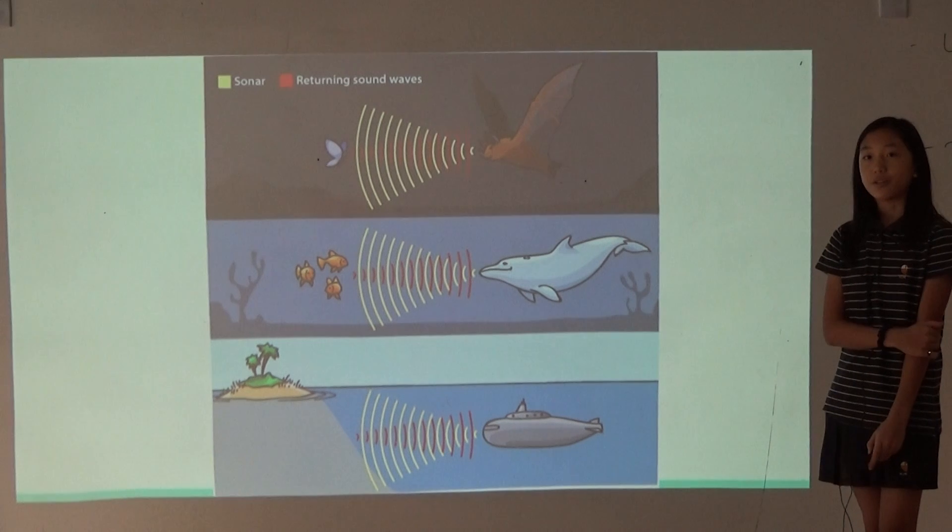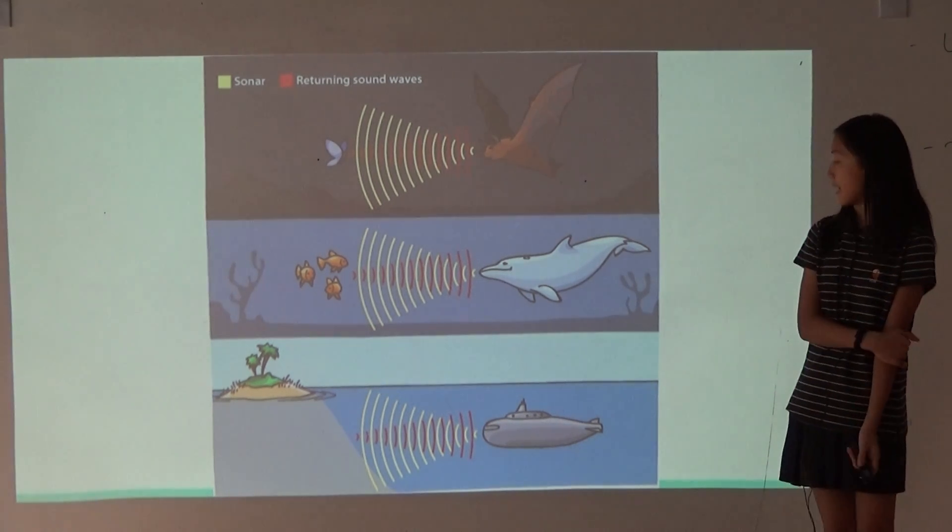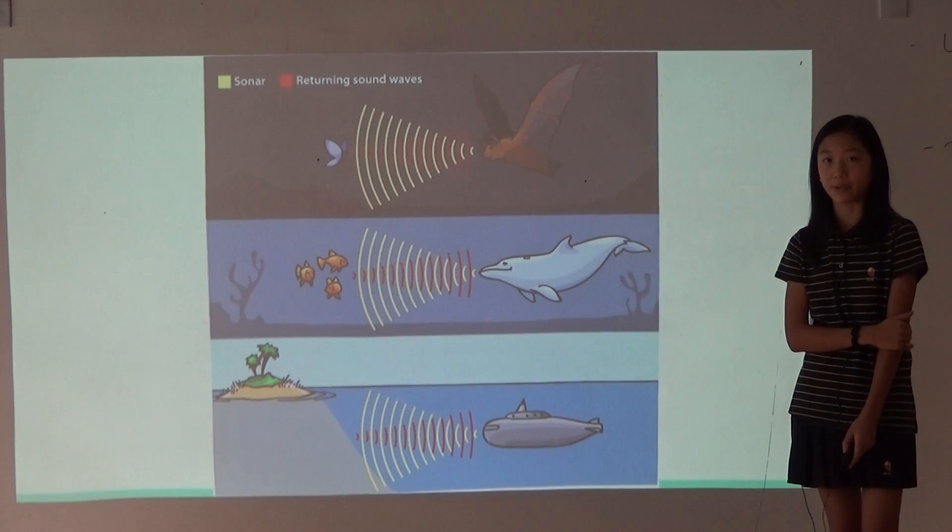Other animals that use echolocation are bats and whales, and also even submarines — today we use echolocation.